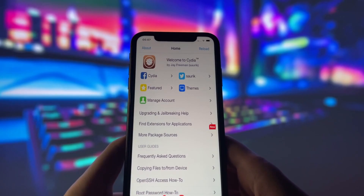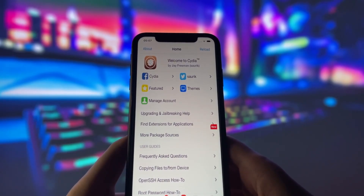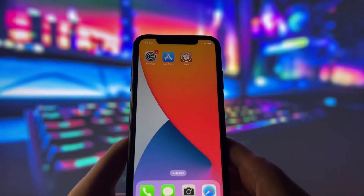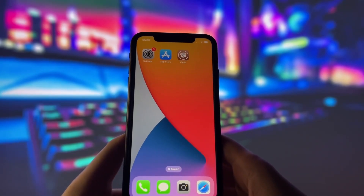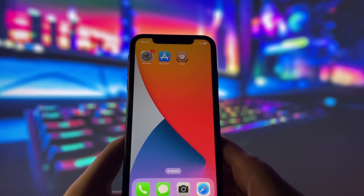Jailbreaking your device can unlock a ton of cool features and customization options that you just can't get with the standard iOS setup. From custom themes to exclusive apps and tweaks, there's a whole world of possibilities waiting for you.